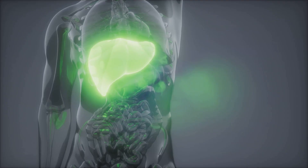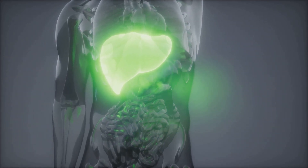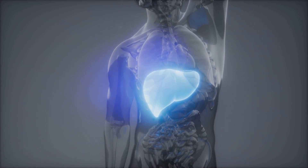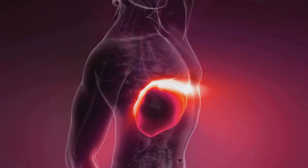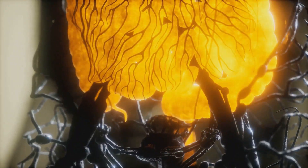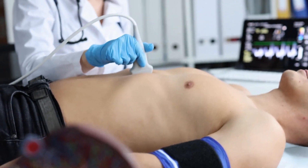Hello everyone. We all know how important it is to take care of our bodies, and our liver is no exception. It plays a vital role in removing toxins, processing nutrients, and overall keeping us healthy. But sometimes our liver can send us signals that something's not quite right. Today we're going to talk about the early signs of liver damage — five key symptoms you should never ignore. Remember, early detection is key.